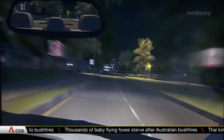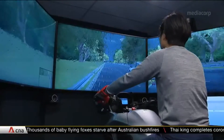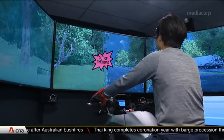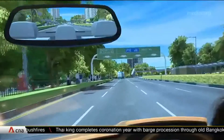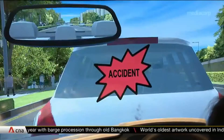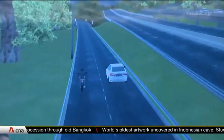Doesn't matter if it's day or night, or wet or dry — this simulator will prepare learner motorists for what could possibly happen on the roads. It's like driving a real car, and the police say the machine is equipped with the top 10 road accident scenarios in Singapore, which could result in injuries.